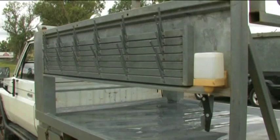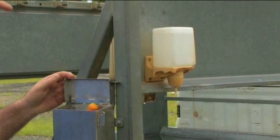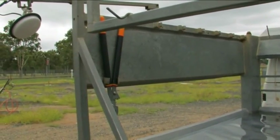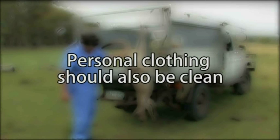All processing equipment must be clean and sanitised, including the vehicle tray, pelvis bar, hooks, slides, knives, steels and pouches. When setting up the workstation for your vehicle, keep in mind to have all processing equipment at hand's reach so that it is compact and efficient whilst performing the dressing of any animal. Personal clothing should also be clean prior to commencement of the evening's work, as the product you are handling is destined for human consumption.